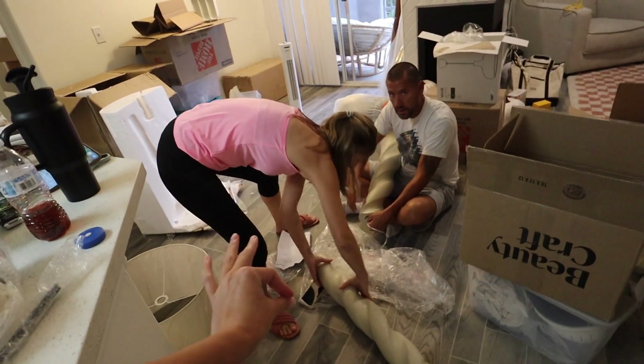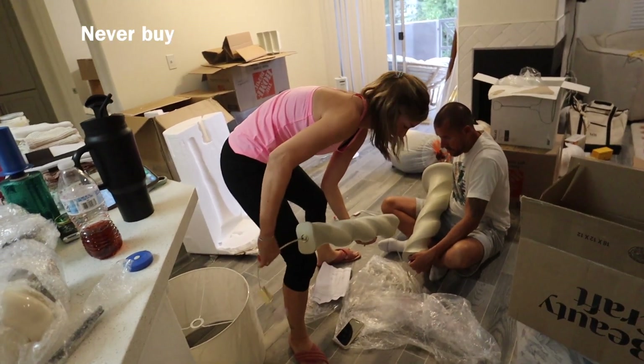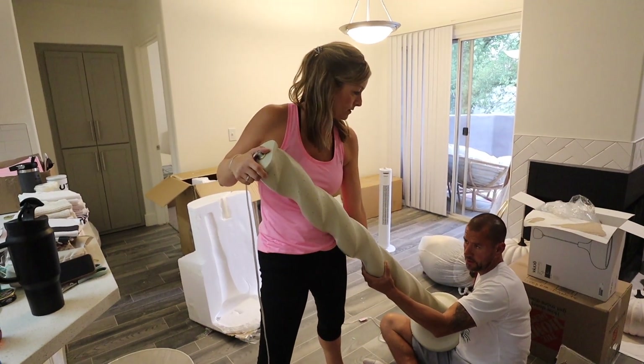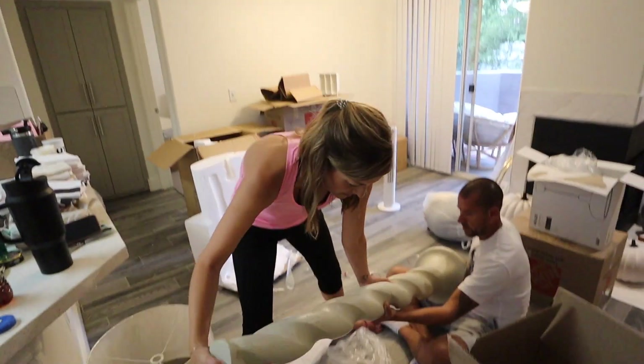This lamp from Urban Outfitters has been a lamp from hell — never buy from Urban Outfitters. It took all three of our brains to figure it out. Going on the reviews, everyone was saying this lamp is super problematic, and it is true. But we're getting through it.